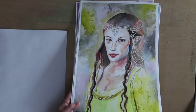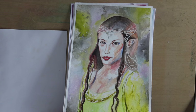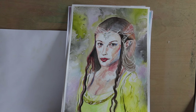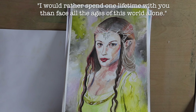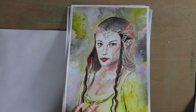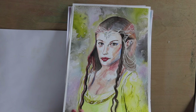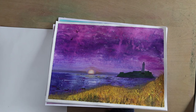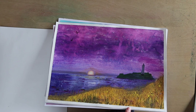So this one's called One Lifetime. It's where — hopefully it's obvious — it's Liv Tyler playing Arwen in Lord of the Rings, and she says to Strider something along the lines of 'I would rather spend one lifetime with you than a thousand years without you.' I liked it. This is Sunset at Godrevy — again experimenting with lots of mixed media, getting quite thick with certain types of paints and crayons, and I just loved the contrast with the yellow and the purple.